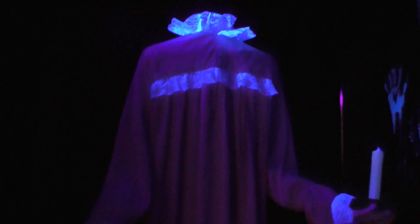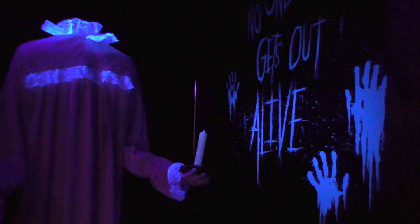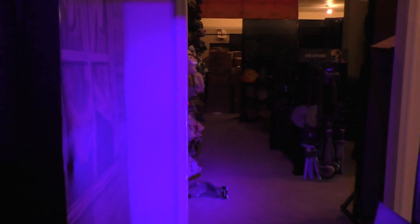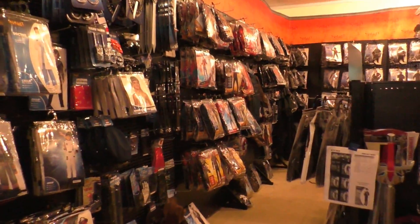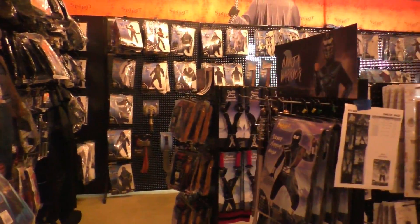So we got a headless woman here. I don't know if she does anything. I do like the theming of this though with the black lights and the glow-in-the-dark paint. That really caught me by surprise. This is a former furniture store so it has a very large layout and display area, but for this year they did rearrange it.